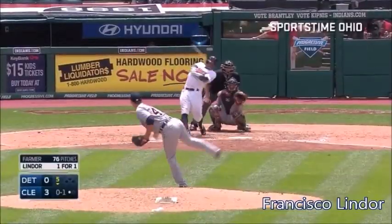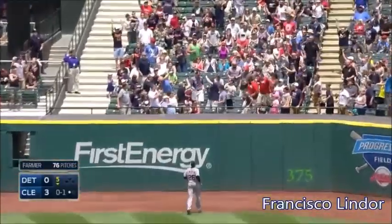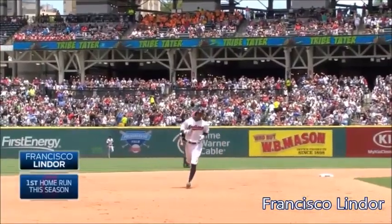In the third, Lindor launches one deep to right field. J.D. Martinez looking up. Gone to Souvenir City. Francisco Lindor's first big league homer makes it four to nothing Cleveland.